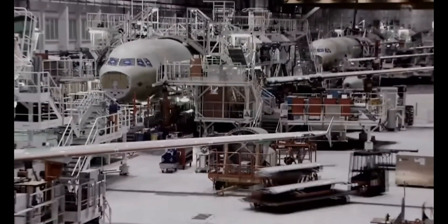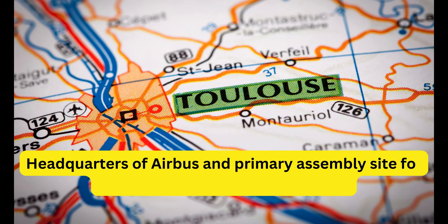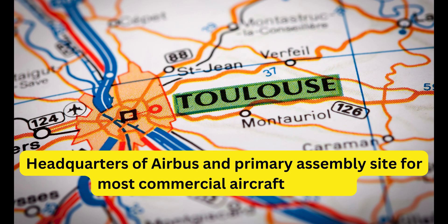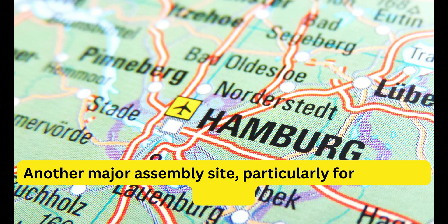Now let's explore the major assembly points for Airbus aircraft. Toulouse, France is the headquarters of Airbus and the primary assembly site for most commercial aircraft families. Hamburg, Germany is another major assembly site, particularly for the A320 family.